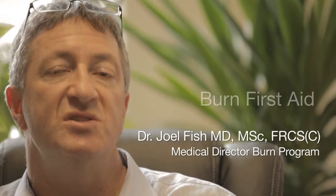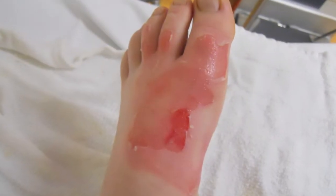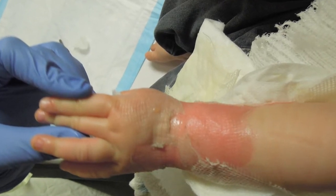The most common type of burn we see in the pediatric population are scald burns. 60 to 70 percent of our kids are scalded by some kind of hot liquid at home — soup, coffee, tea — most commonly at home, but can be at parties and restaurants, and it happens usually in the blink of an eye.